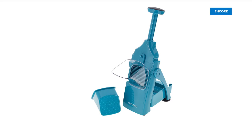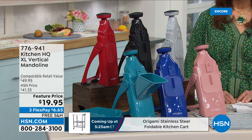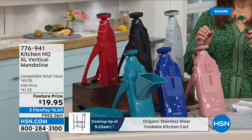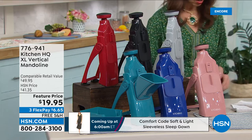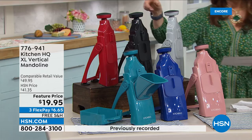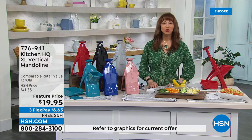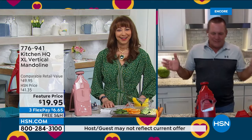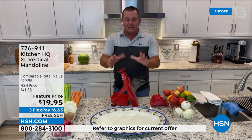Kitchen HQ's vertical mandolin is an exclusive HSN brand. It's a genius design that protects fingers and fingernails — you can make up to 40 different cuts safely. It's easy to rinse clean. Colors: rose, deep blue, teal, silver, gray, black, and red. The host jokes that after a buy-one-get-one fry pan deal, everything feels like a fire sale — but this gives you an opportunity to try Kitchen HQ's vertical mandolin.